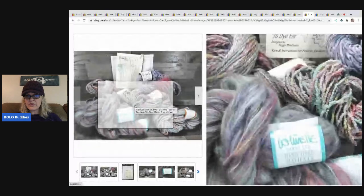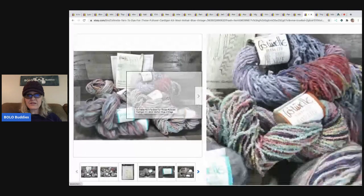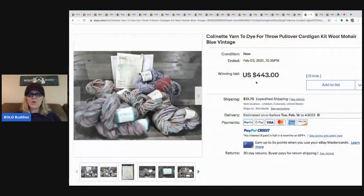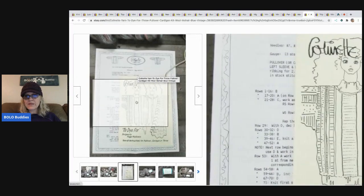The next item is this Colinette yarn - C-O-L-I-N-E-T-T-E - 'To Dye For' throw pullover cardigan kit, wool mohair, blue, vintage. Wait until you hear what this sold for - four hundred and forty-three dollars on auction, plus the buyer paid shipping! She paid twelve dollars at the last day of an estate sale. Vintage high-end yarn, no exact comps, so she started the auction at $200. In the last minute it went from $243 up to $443. That is fantastic!